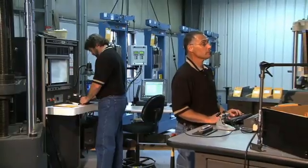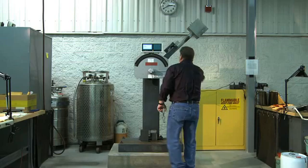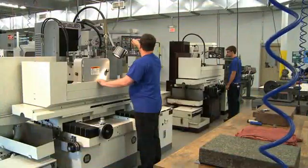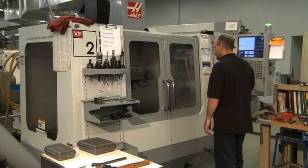To meet your needs, we can machine a wide variety of specimen types that range from tensile to fracture toughness to Charpy V-notch impact specimens and many, many others. LTI machines all test specimens according to strict industry specifications.